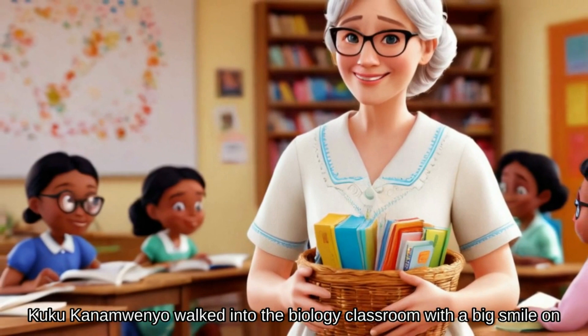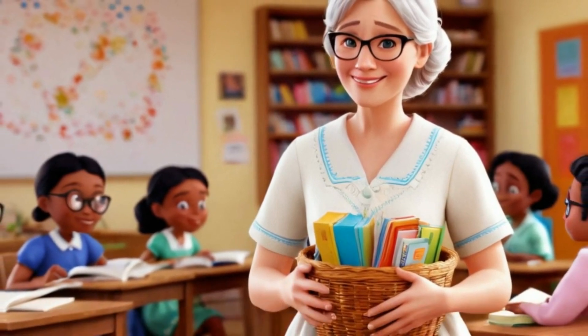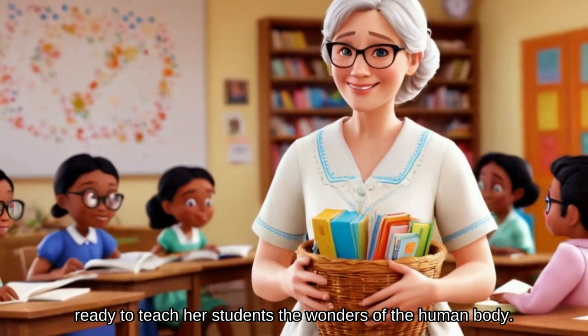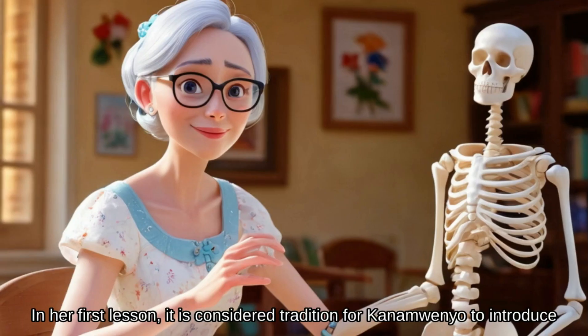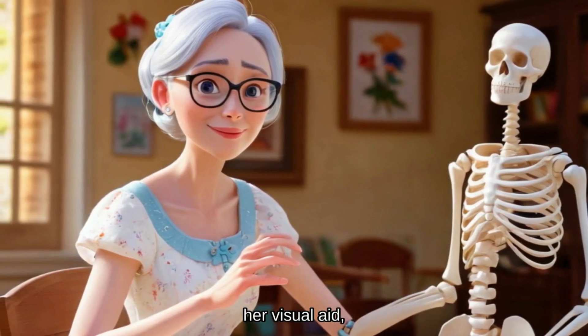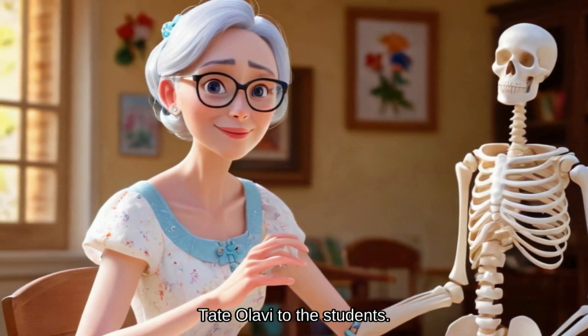Kuku Kanamwenyo walked into the biology classroom with a big smile on her face, ready to teach her students the wonders of the human body. In her first lesson, it is considered tradition for Kanamwenyo to introduce her visual aid, Tate Olavi, to the students.